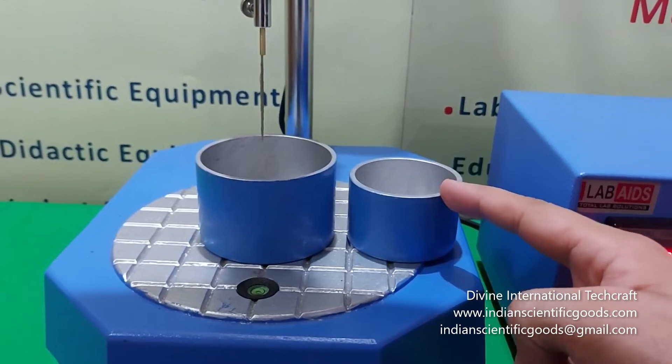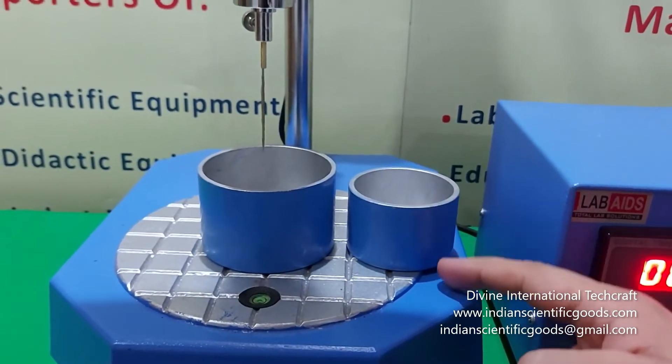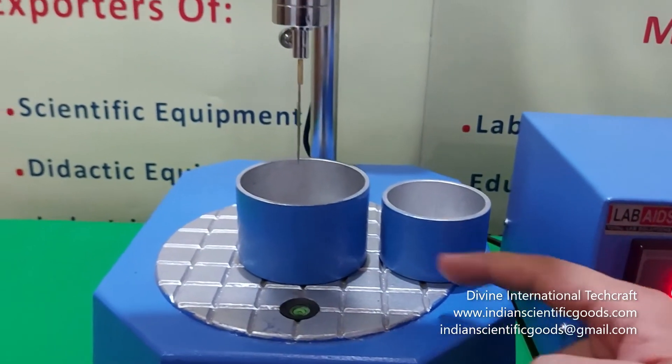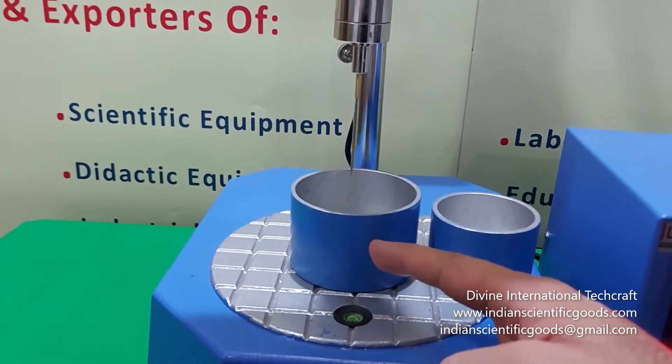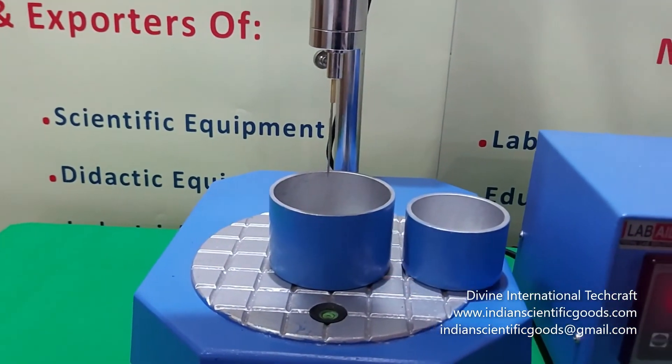The smaller container of size 55 mm diameter and 35 mm depth is used for bitumen. The bigger container of size 70 mm diameter and 45 mm depth is used for bituminous binders.